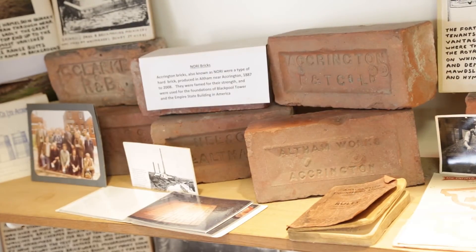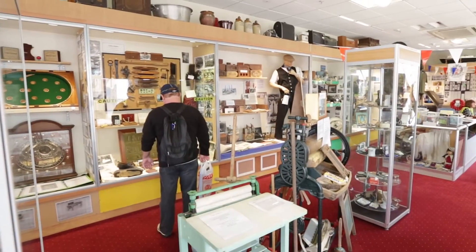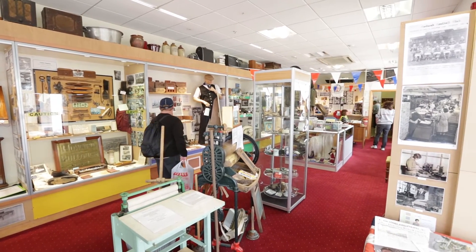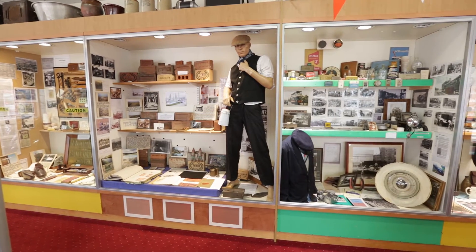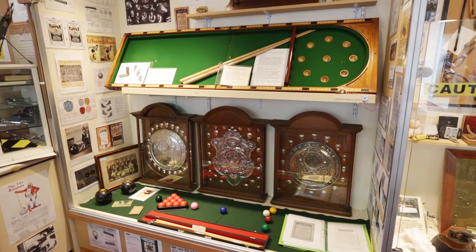Nori Brick, Howard and Bullers. Howard and Bullers were so successful in the manufacturing of cotton machinery and exporting it to India, Pakistan, and all over the world that they really caused the decline of the Lancashire cotton industry by being too good at what they did.